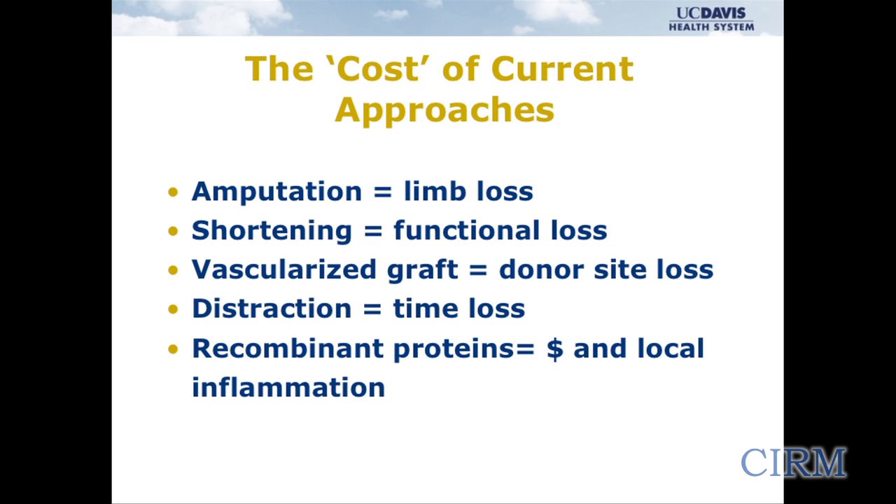If you take off a limb, obviously there's going to be functional loss. Any time we take bone from another part of the body, there's functional loss from that site and morbidity at the harvest site. The distraction process is only going to work in patients who can stay under treatment for 14 months. We do have recombinant protein technology that could help us heal, but that's very expensive and has its own local problems with applications in patients like these.